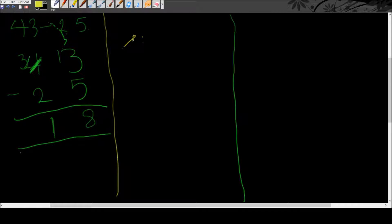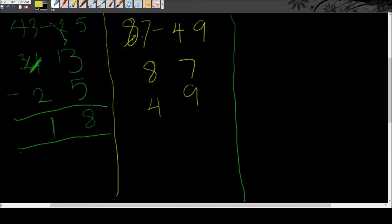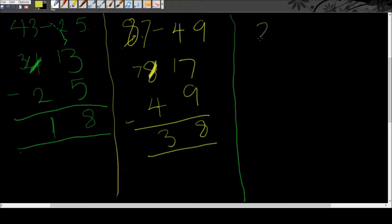Let's look at 87 take away 49. 7 take away 9 — we can't do that, so we borrow one from the 8. The 8 turns into a 7, and we've got 17 take away 9, which gives us 8. Then 7 take away 4 gives us 3. Beautiful — the answer is 38.